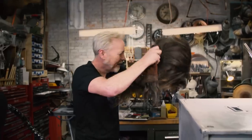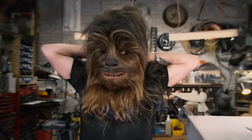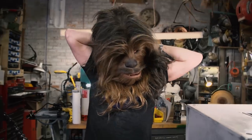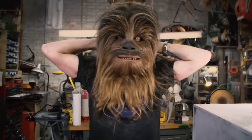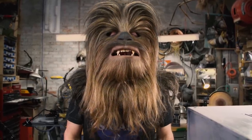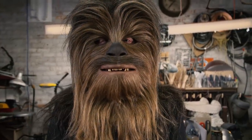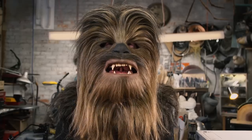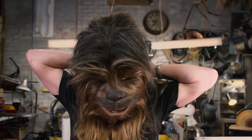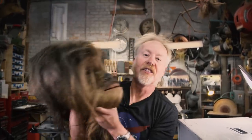Let me put this on so you can see the full lip curl action. There's a Velcro closure in the back that holds it onto the back of my skull, and then when I open my mouth — from such a simple mechanism — you get one of the most expressive characters in cinema.